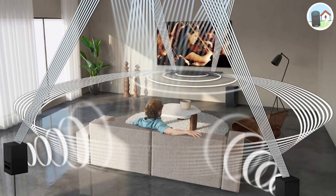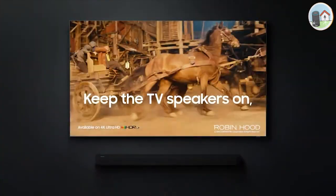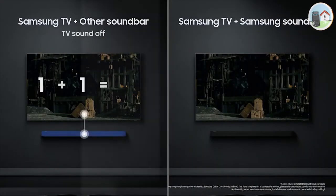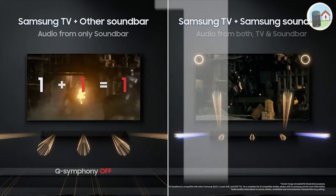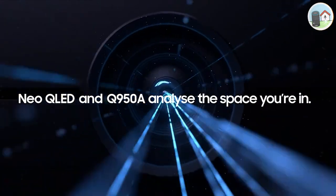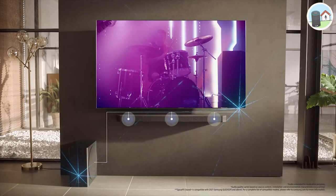The HWQ950T also supports HDMI, which means it can handle lossless audio formats such as Dolby TrueHD and DTS Master Audio. It also has adaptive sound, which optimizes the soundbar's output based on the content you're watching. The soundbar has a sleek design that matches Samsung's QLED TVs, and it can be wall-mounted for a clean and tidy look.